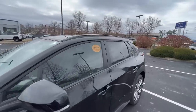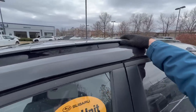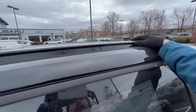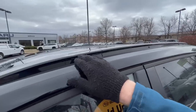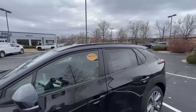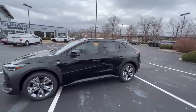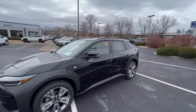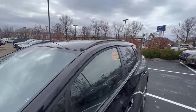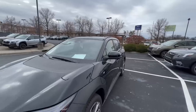The Subaru Solterra also has minimalistic roof rails that allow you to attach crossbars on these little square inserts, so you can still put kayaks, bikes, or cargo boxes on top. Of course, that will reduce your range due to added resistance, but they give you a low-profile, minimalistic design that helps with aerodynamics.